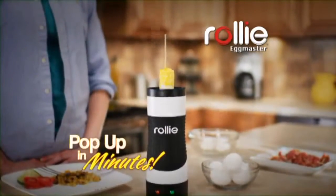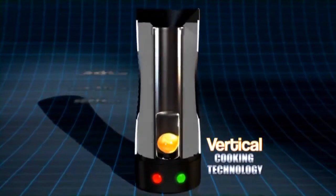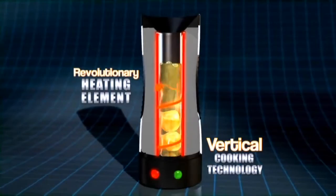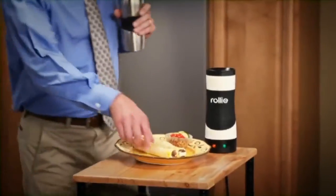Just crack, pour, and watch them pop up in no time. The secret is vertical cooking technology that combines a cylindrical non-stick cooking surface surrounded by a revolutionary heating element. So your eggs pop up hot, fluffy, and perfectly cooked.